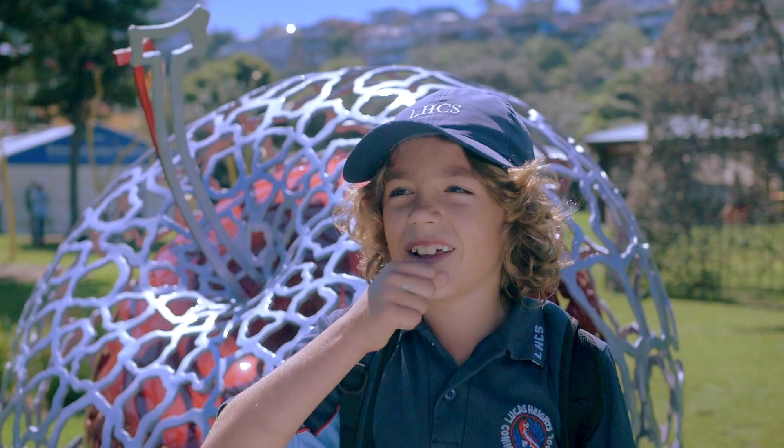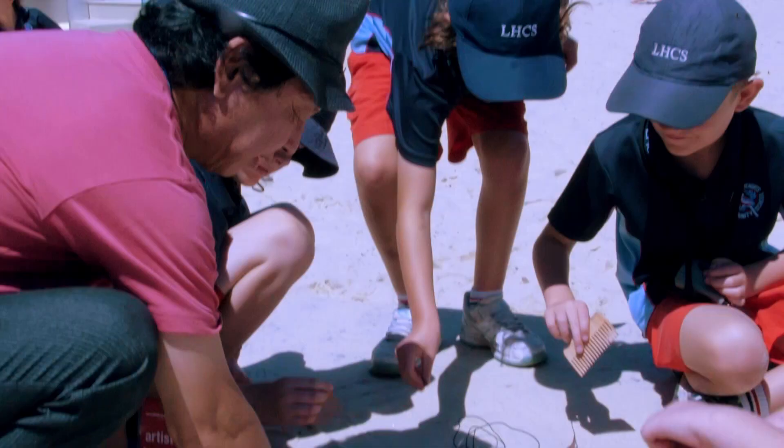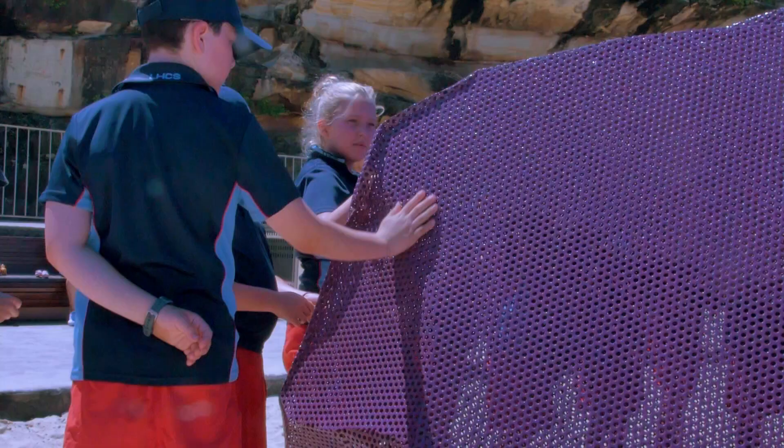I learned how to build a tall tower. We've been making stuff with rocks and faces. I learned how to make 3D shapes out of paper.